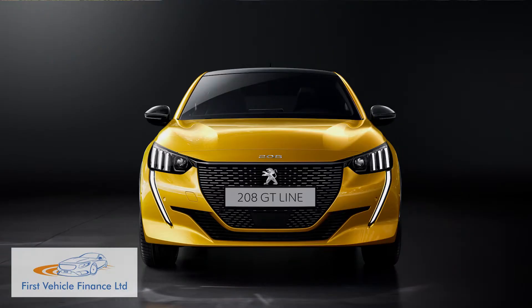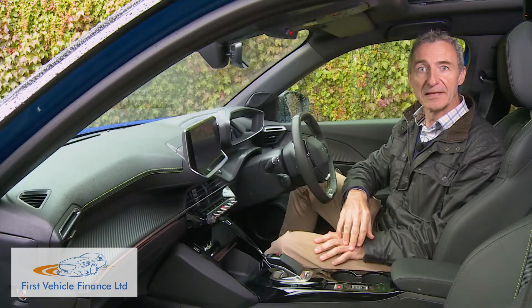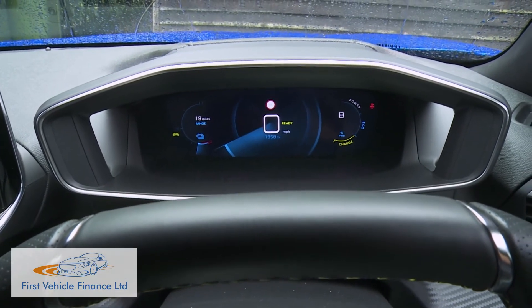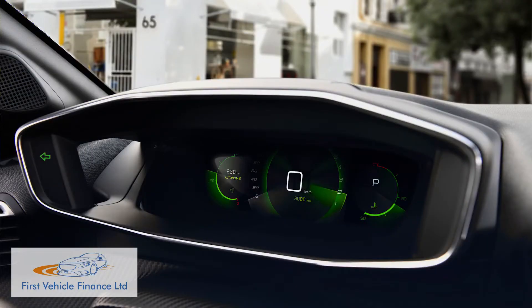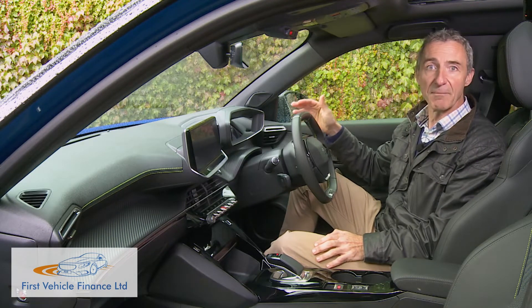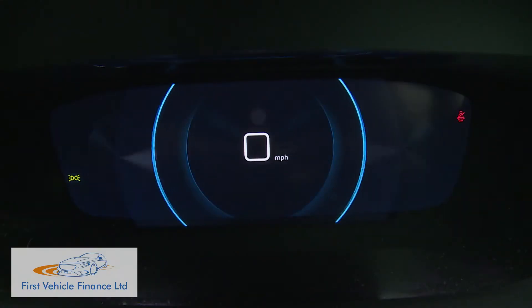Predictably you sit a fraction higher than you would in a 208, and as with the original 2008 model this cabin champions Peugeot's unique i-cockpit format where you view the instrument binnacle over the top of a tiny steering wheel rather than conventionally through the wheel spokes. The concept has been further developed with the addition of a 3D instrument binnacle display, which sees critical information like speed and navigation projected in hologram form onto a piece of slanted perspex. A button on the left of the steering wheel allows you to reformat the whole setup to your personal preferences.